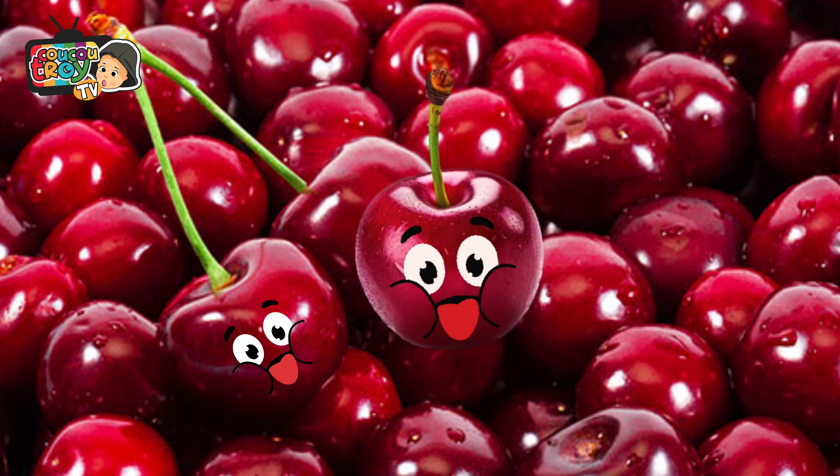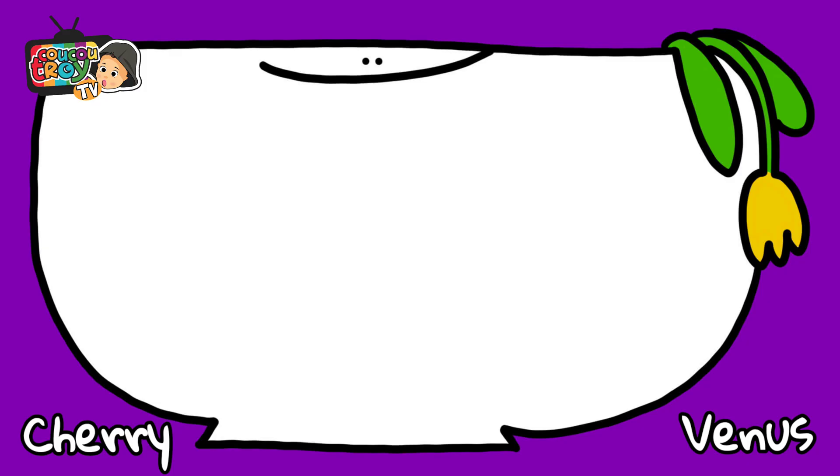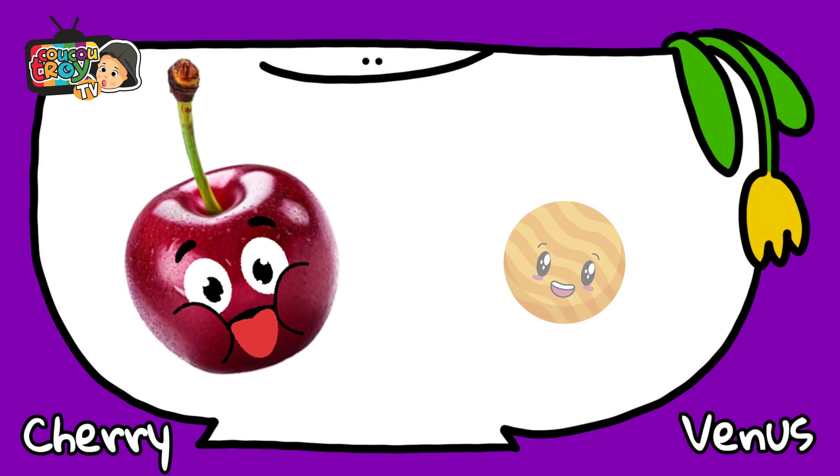This red fruit is called cherry. And the size of cherry is like Venus.